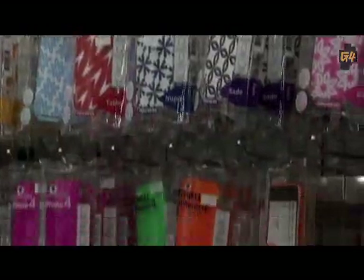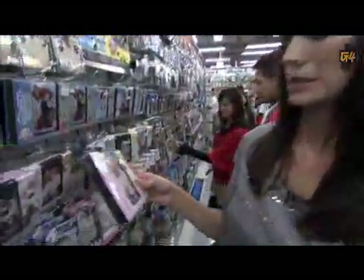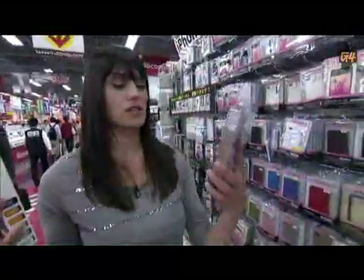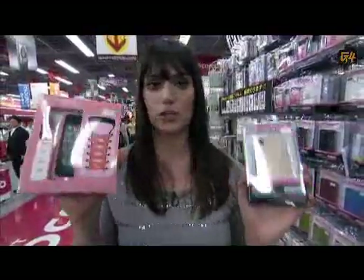The iPhone 4 is fairly new to Japan, but they have wasted no time in finding ways to pimp it out. I have never seen this many cases and accessories in one place. What do you guys think? Pink sparkly or pink shoelaces? I'll have to decide later.